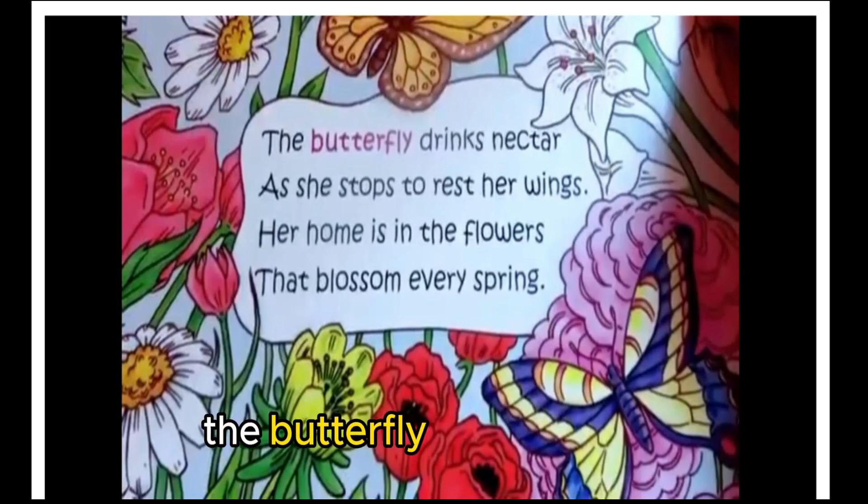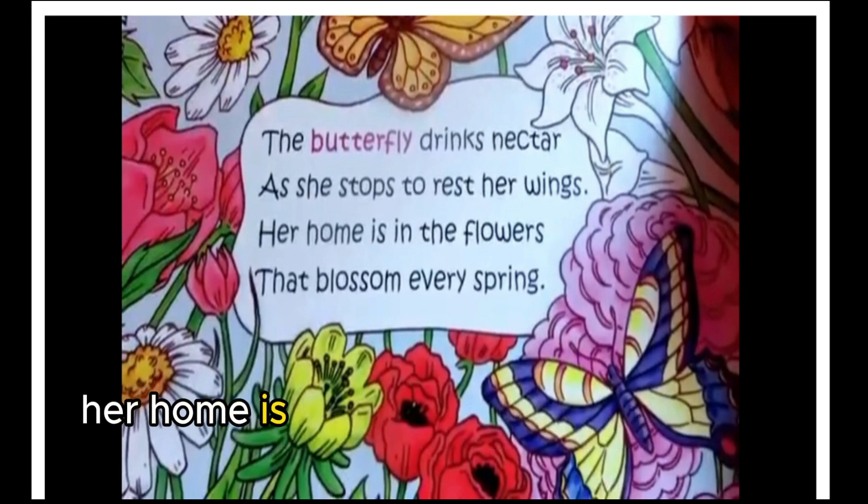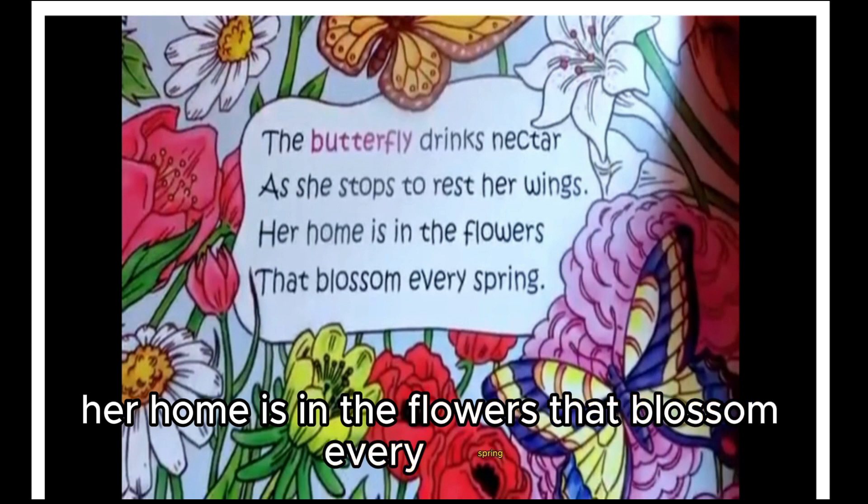The butterfly drinks nectar as she stops to rest her wings. Her home is in the flowers that blossom every spring.